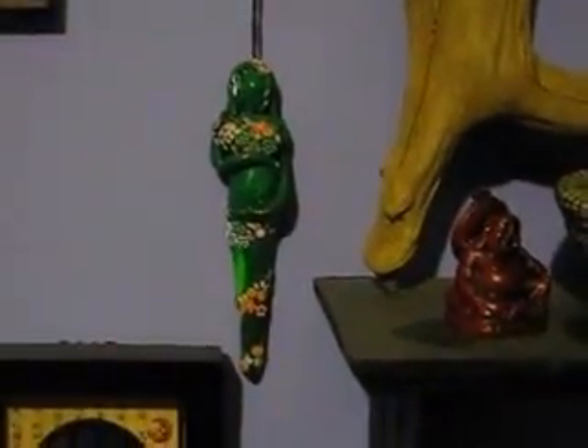Up on the wall I have my goddess — isn't she gorgeous? I just think she's beautiful. And those are oriental coins. Over here is my oil cabinet. I will do a tour of that in another video.